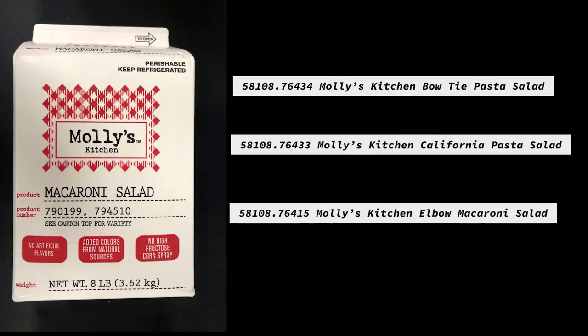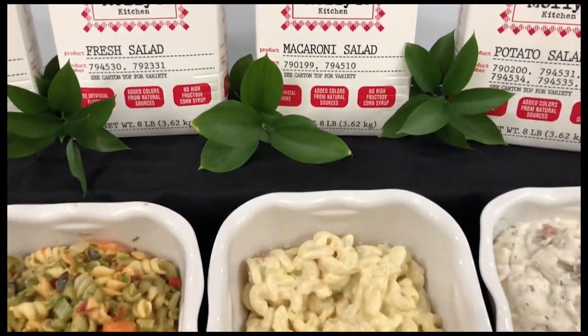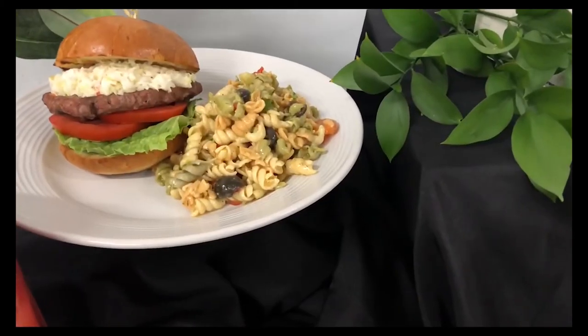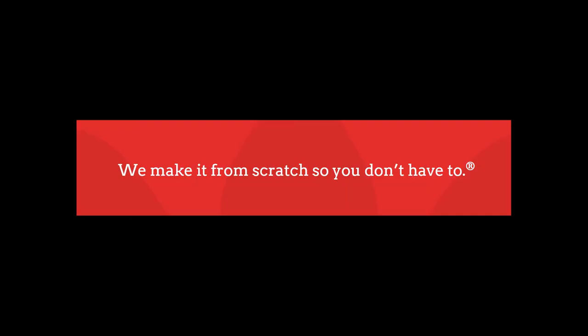Molly's Kitchen also offers pasta salads: your traditional elbow macaroni salad in a two eight-pound pack, or a tri-color rotini salad which has carrots, celery, black olives, red peppers, and tomatoes. Reesers makes it from scratch, so you don't have to.